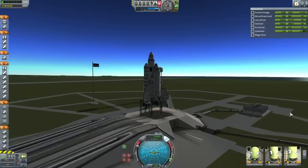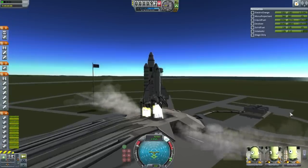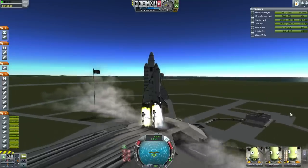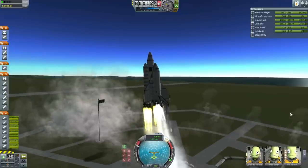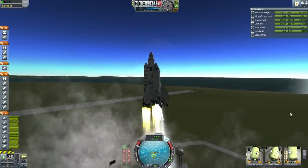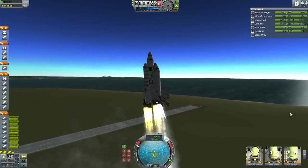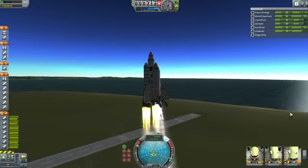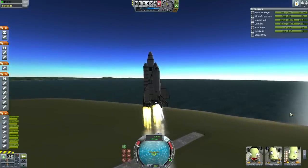T-8, 7, 6, 5, 4, 3 — main engines lit — 1, and liftoff. Liftoff of the EDB Shuttle on ETS-1 to low Kerbin orbit. You can see that the Shuttle is balancing itself here carefully. First try on this, so we expect there will be refinements to the Shuttle's balance in future missions. But it looks good here.